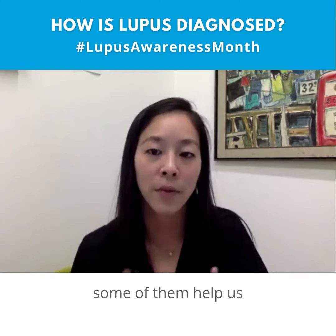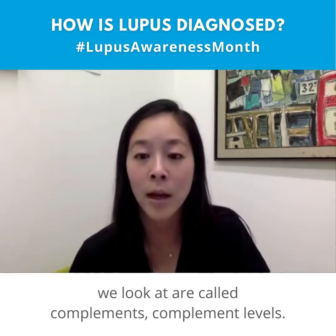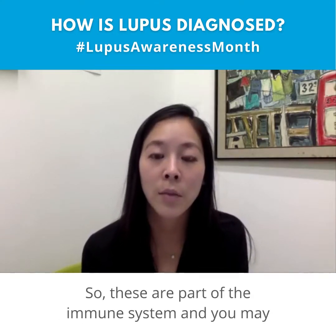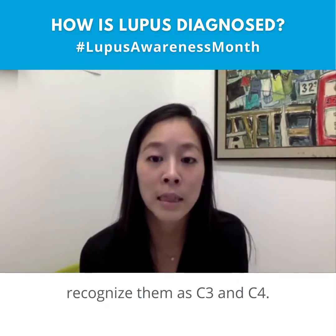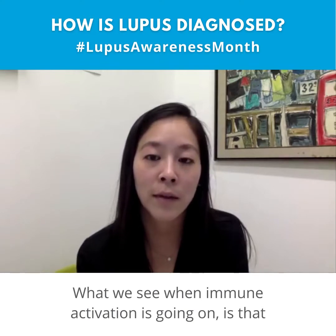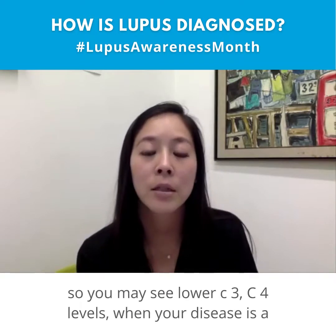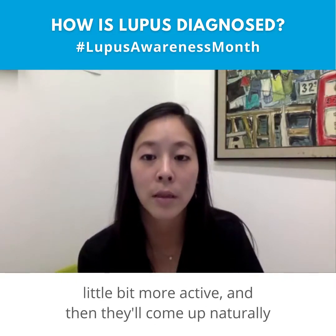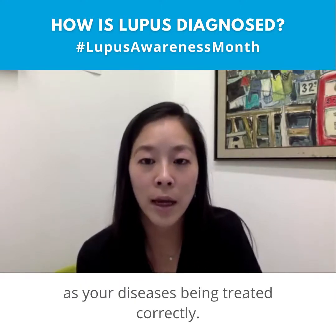Another important thing we look at are complement levels — part of the immune system you may recognize as C3 and C4. When immune activation is occurring, these complement levels will drop. You may see lower C3 and C4 levels when disease is more active, and they'll naturally come up as the disease is treated correctly.